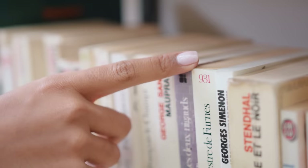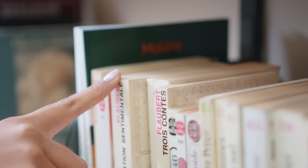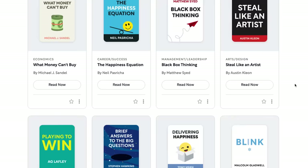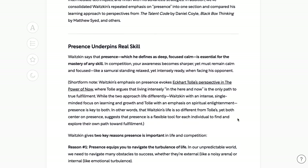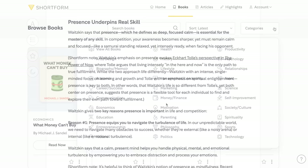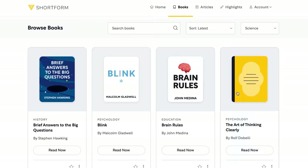Thank you Shortform for sponsoring this video! In our rapidly moving world, it can be tough to keep up with all the new literature being published and drown in the sea of information. Shortform is an amazing platform which solves this problem by providing book guides, or book summaries on steroids. They contain a super detailed outline of key ideas, complemented by references to other relevant information sources and insightful notes written by the author of the guide.